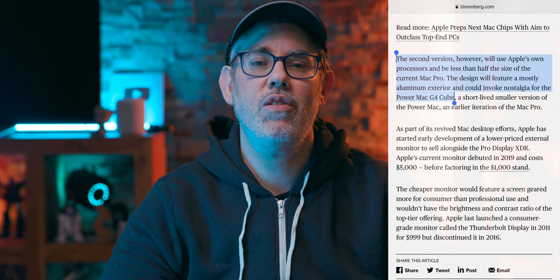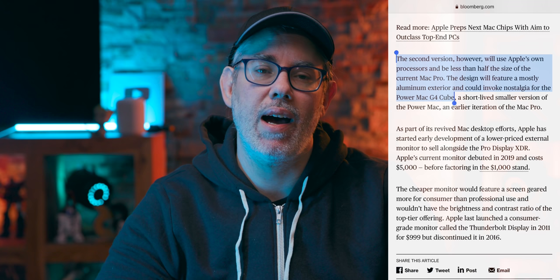Also, a second half-sized version with a design that could invoke nostalgia for the Power Mac G4 Cube. Pulling out all that massive, hot, power-hungry Intel Xeon and AMD Navi Silicon could let Apple scale the casing down quite a bit. And if Apple really wants to make the fever dreams and fanfic of every Mac nerd finally come true, then making the hitherto mythical X-Mac or mini tower a reality — especially with some retro-future chic design — would be just one hell of a way to do it.